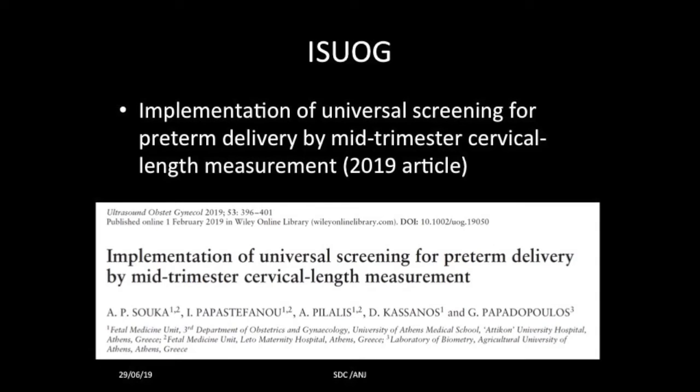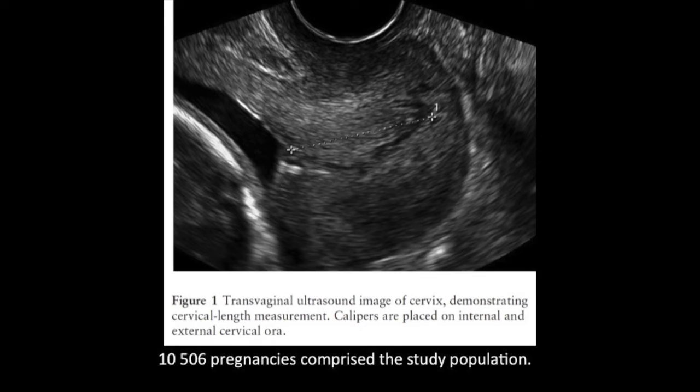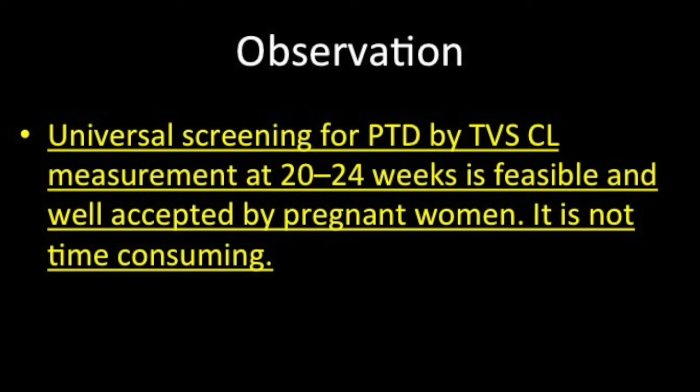A 2019 article examined implementation of universal screening for preterm delivery by mid-trimester cervical length measurement. They found that measurement at 20 to 24 weeks by transvaginal cervical length is feasible, well accepted by pregnant women, and not time-consuming. So perhaps in coming years it may be included as part of routine ultrasound scans between 16 to 24 weeks.